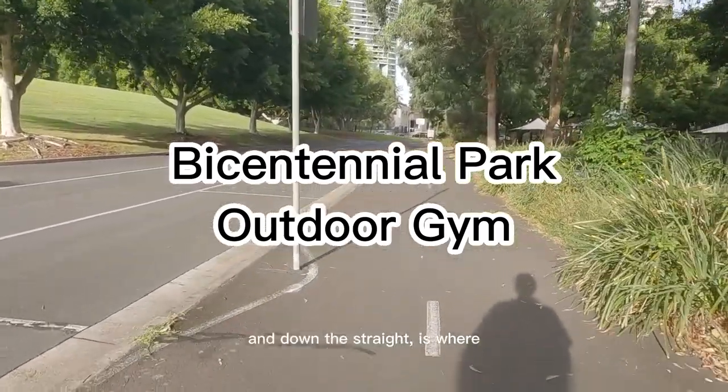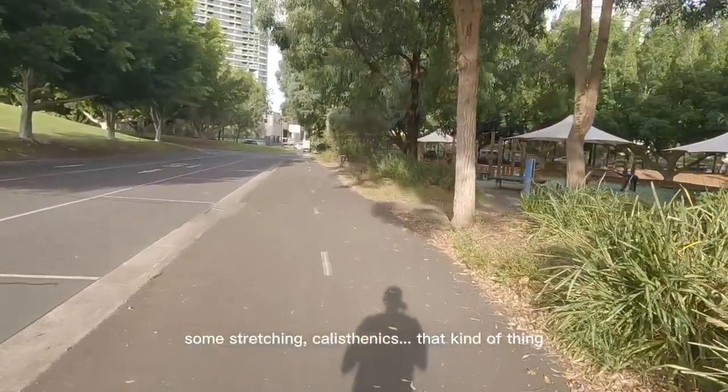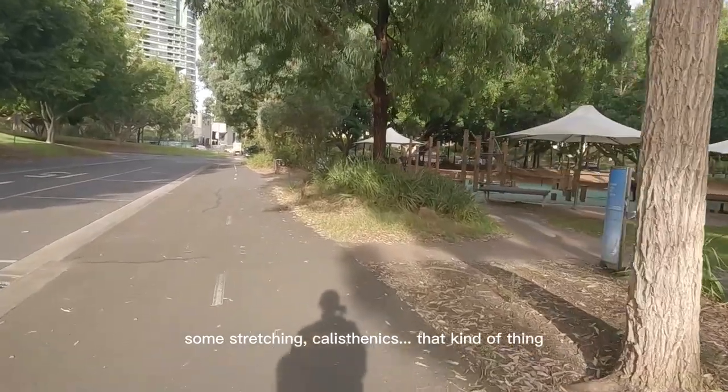Down the straight is where I normally do some stretching and calisthenics, that kind of thing.